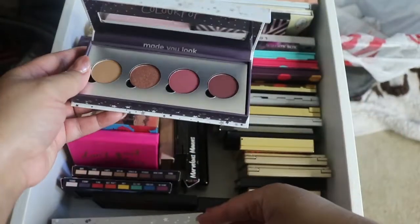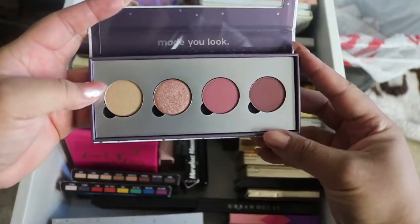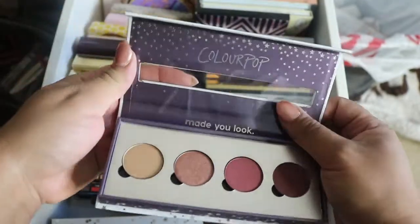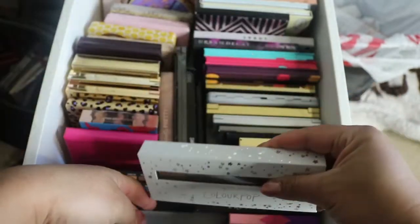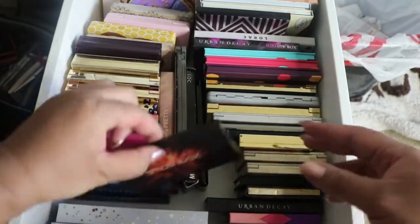Then I have another ColourPop pressed eyeshadow palette — these are more of my plums and purple colors. And then I have a Z palette with some in there too, which we'll get to on the other side, probably in part two or three of the video.